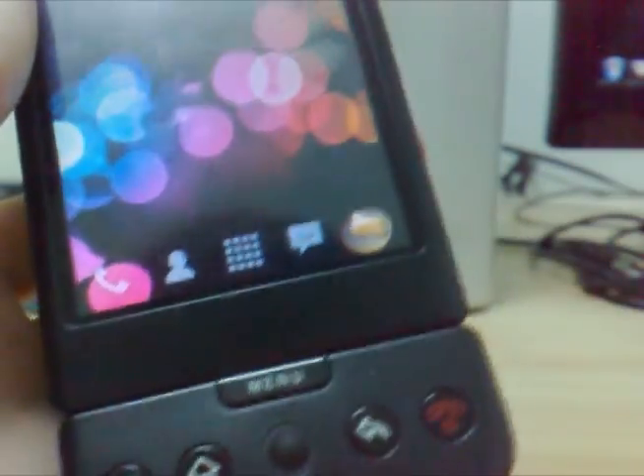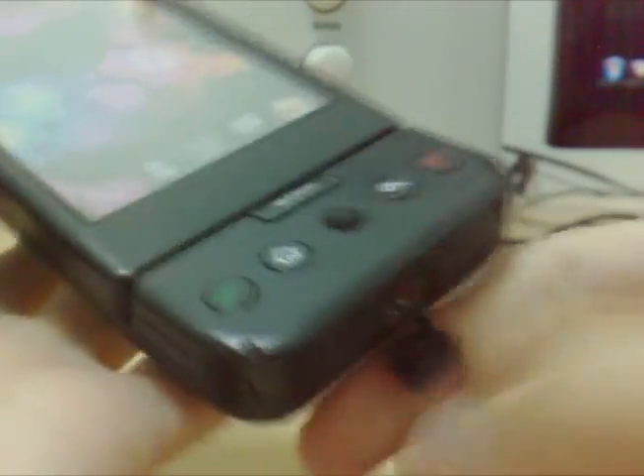My battery is low now so it's running a bit slow — I may need to charge it. And of course this comes with an LED light that the iPhone doesn't have.